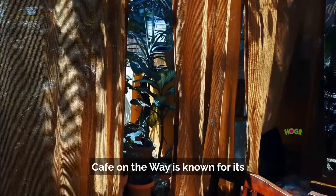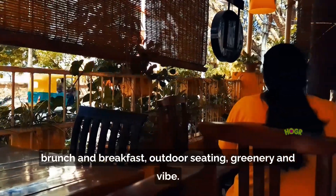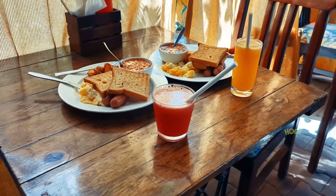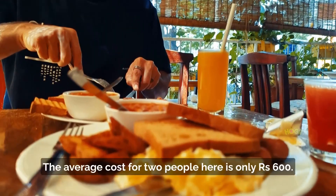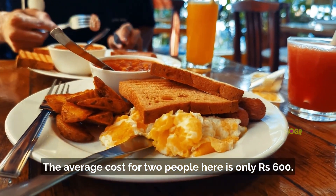Cafe on the Way is known for its brunch and breakfast, outdoor seating, greenery, and vibe. The average cost for two people here is only rupees 600.